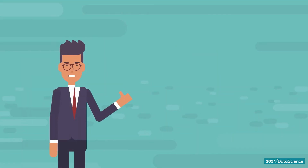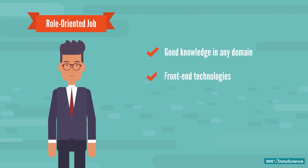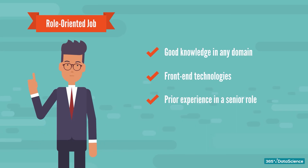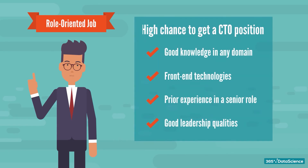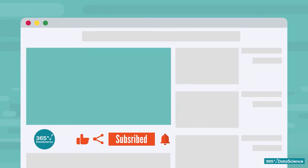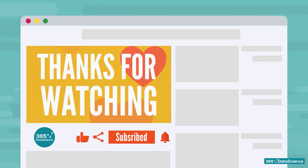Now you've got a good idea about the skills and education required to become a CTO. To recap, this is more of a role-oriented job. So if you have good knowledge in any domain and front-end technologies, prior experience in a senior role, and you're capable of handling an organization with good leadership qualities, then you stand a fairly high chance to get an interview call for the CTO position. If you have any doubts or suggestions, feel free to leave them in the comments. We are happy to help. Cheers!